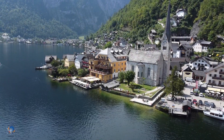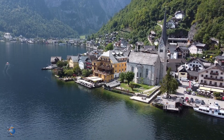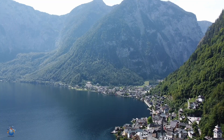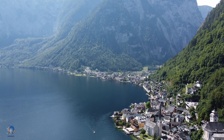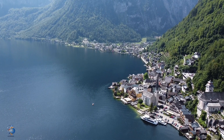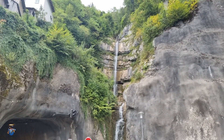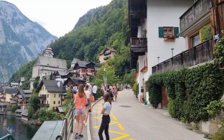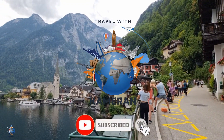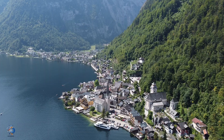Hello guys, welcome to Travel with Cameron. Today we will show you a fairy tale-like town in Austria: Hallstatt. A small little town at the shore of a big lake, surrounded by high mountains. Is it truly so beautiful? Why is it so popular amongst tourists? We will show you in this video. Please don't forget to like this video and subscribe to our channel for more Travel with Cameron videos.